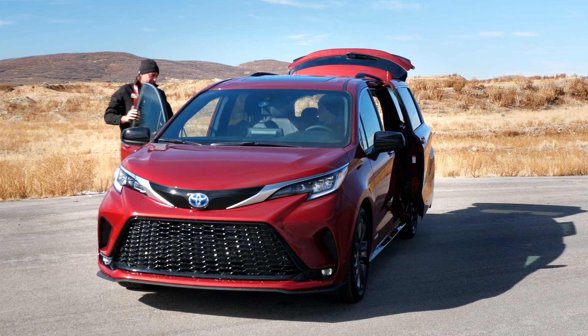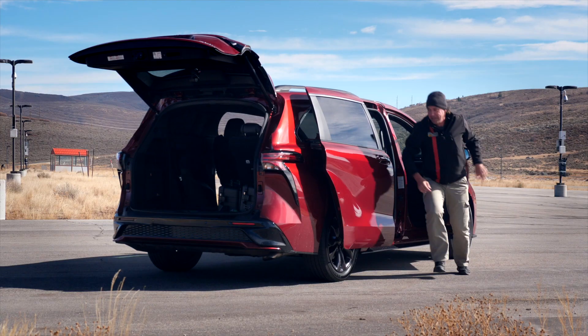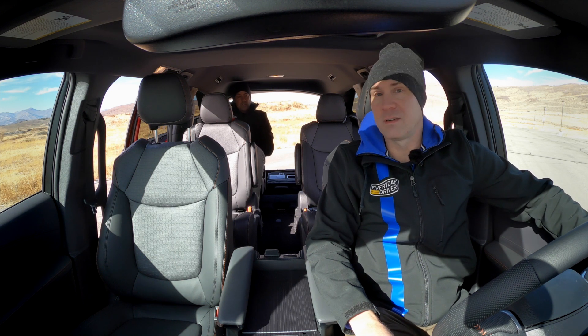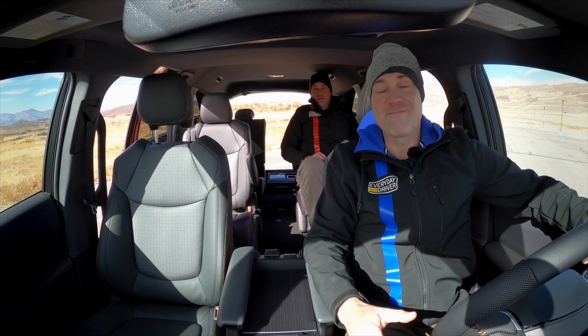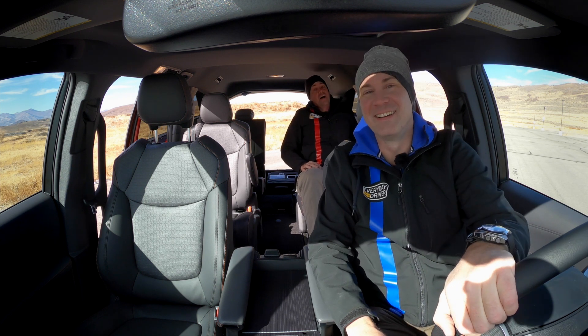Those sliding doors are handy — I can even go further back. I'm a big guy and that was easy. The second-row seat here — my knees aren't touching the seat in front of me. I don't want to go cross-country right here, but my knees are not touching. And if you push all the way back, that's the exact same amount of legroom as the row behind — I've still got space behind me. If you don't need people in the back, you can fold the seat and I'm almost even with the back seat.